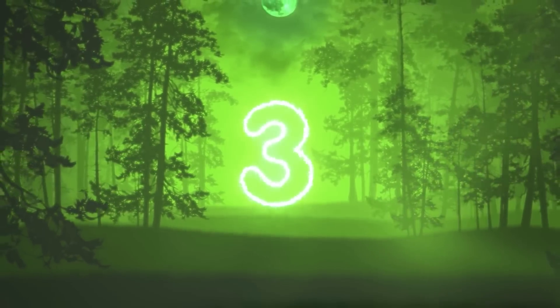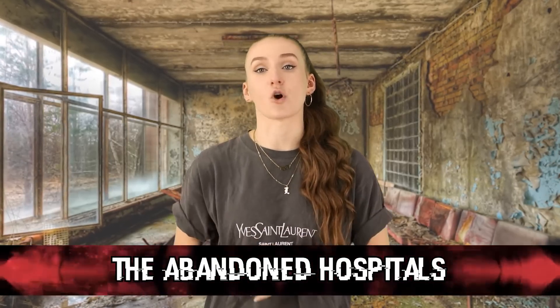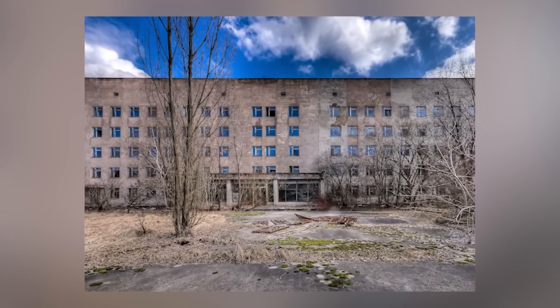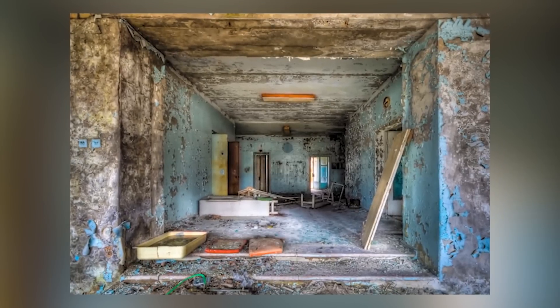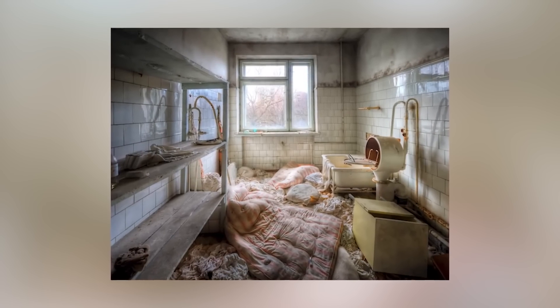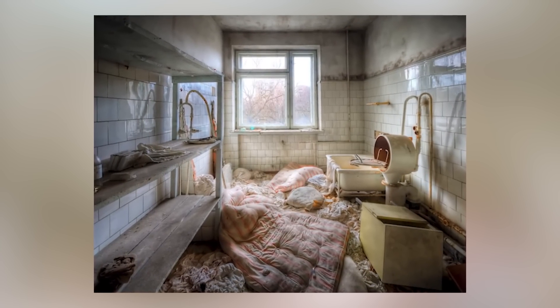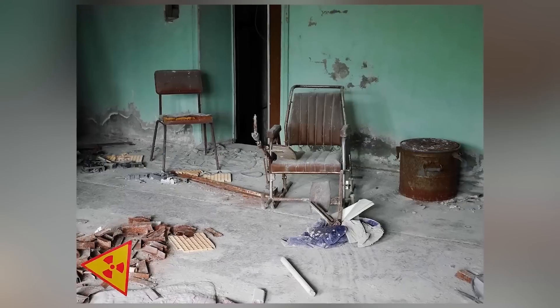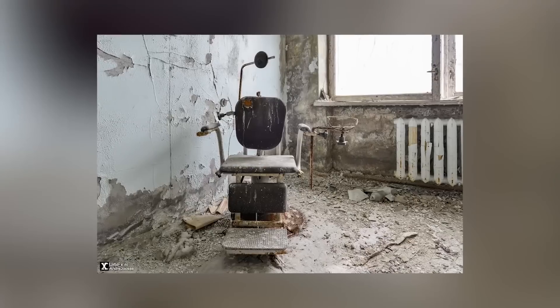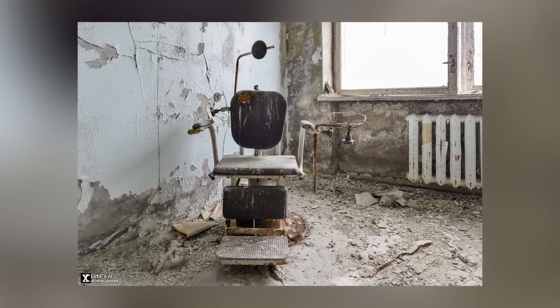Coming in at number 3, we have the Abandoned Hospitals. The hospitals at Chernobyl are quite eerie. They're just filled with rusted, empty hospital beds, littered syringes, and more. The walls and floors are cracking, and there's dirt and questionable red marks on the floor. The saddest thing is that these hospitals are often trashed with medical supplies just tossed everywhere. The days after the explosion happened, people were frantically rushing to hospitals. Hospital staff were overwhelmed by the amount of people there. This moment is still preserved in the hospitals to this day. It's pretty dark once you think about it.